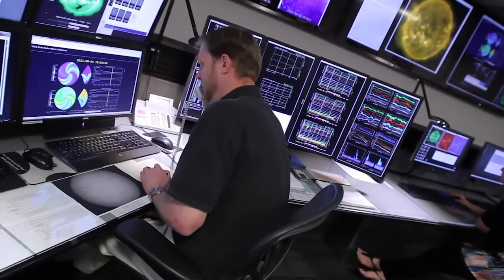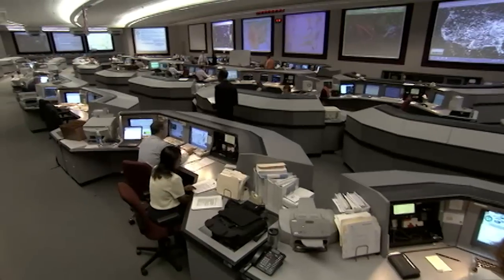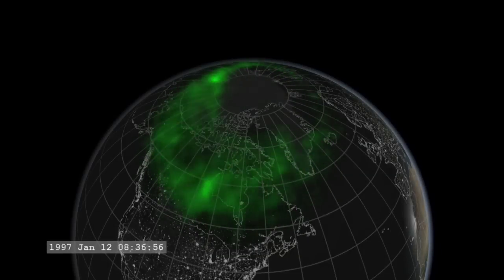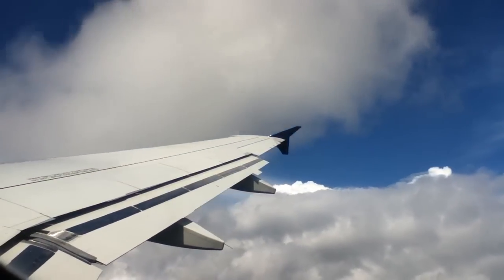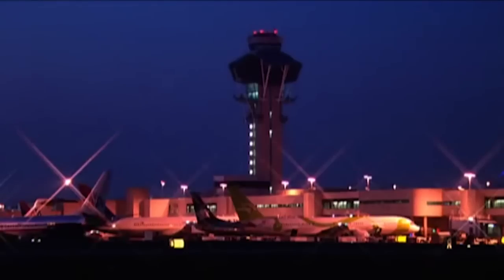As soon as we see a flare happening, one of the first things we do is alert the aviation community: big flare, HF is going to be impacted. Once we know that there's an event going on, the aviation industry and airlines can react. They can alter their routes over the poles, lower the altitudes they're flying at, or maybe decide not to fly at all in the interest of passenger safety.